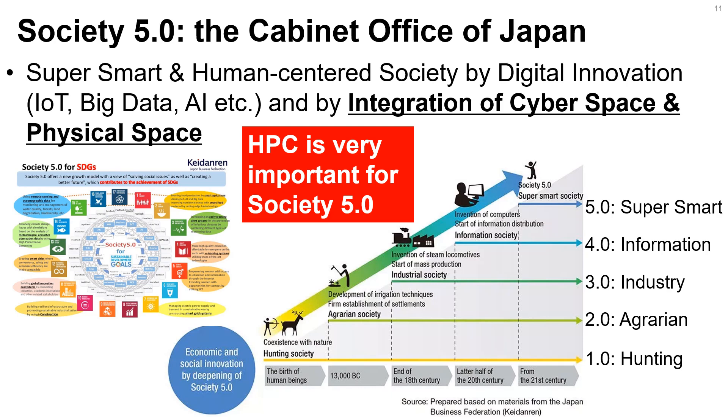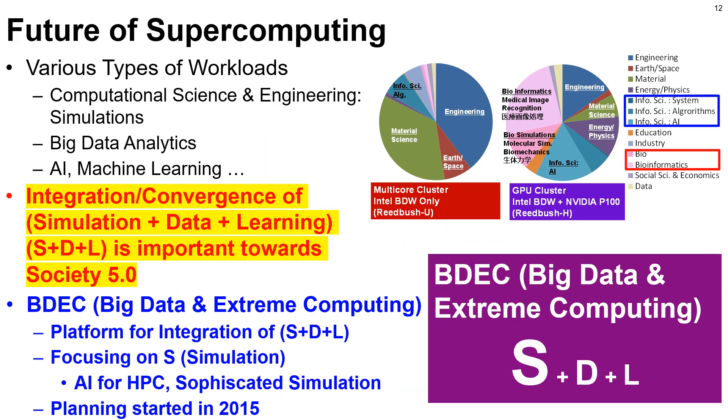It follows hunting, agriculture, industry, and information from Society 1.0 to 4.0. Supercomputing is changing now. As I mentioned in the previous slides, we have new types of workloads related to big data analytics, AI, and machine learning in addition to CSE for simulations. Integration and convergence of S+D+L is important towards Society 5.0.